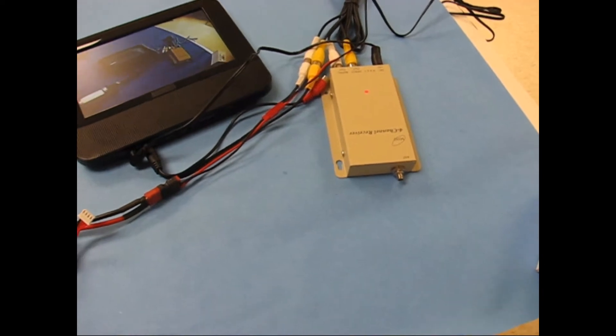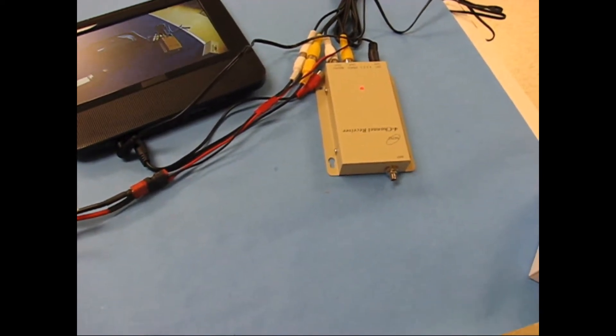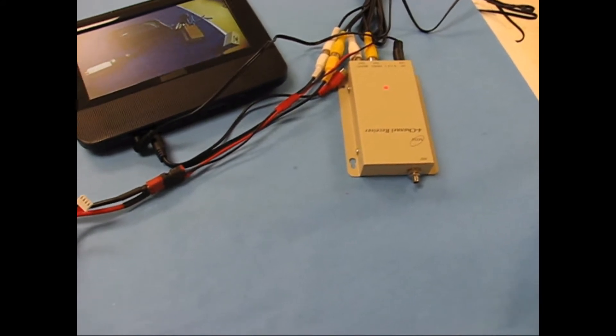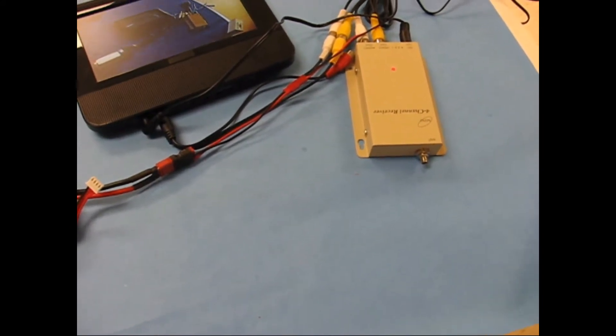Hey guys, I just want to show you a new monitor I found. It's been quite a search to find a monitor that won't go to blue or black screen when there's static in the video. I've actually found two recently, and I'm going to show you one here.